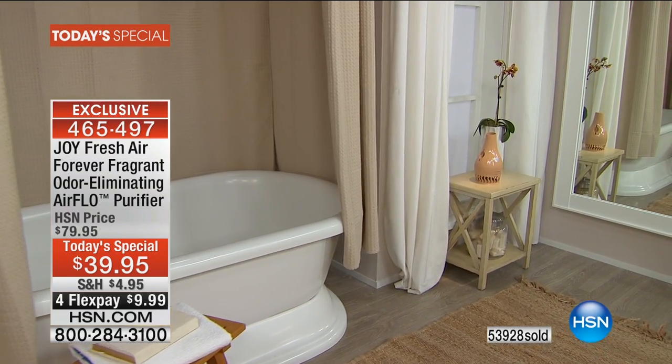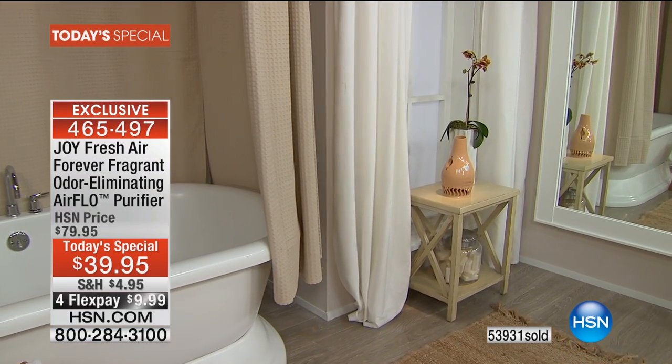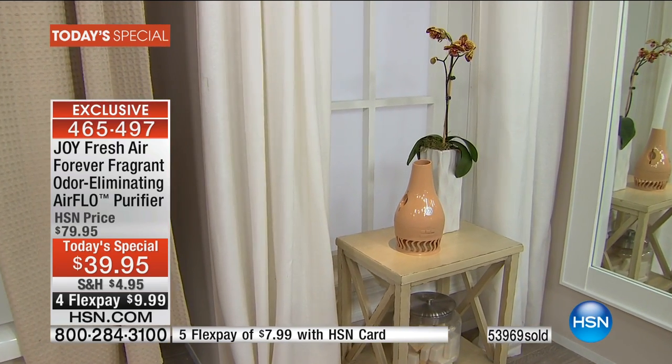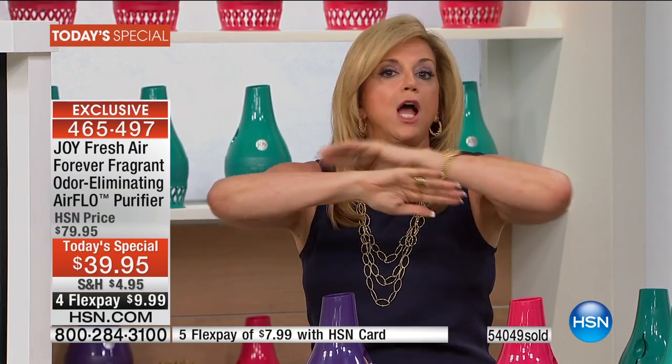Joy: I promise you, when you get this home — especially because you're a smoker — this not only will clean the air, but the power of the Forever Fragrant, because the air pushes through the two Forever Fragrant discs, you instantly smell it. And that subtle scent — you'll know the power of the odor elimination of Forever Fragrant. You can hide the fact that you smoke from your friends and family. Let's work on quitting later.